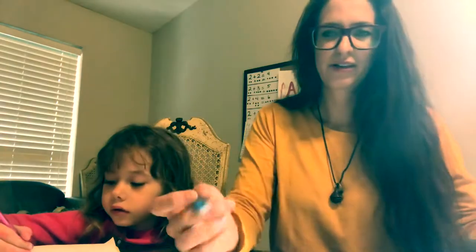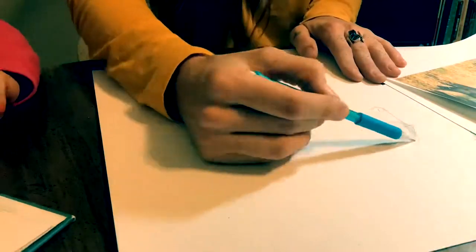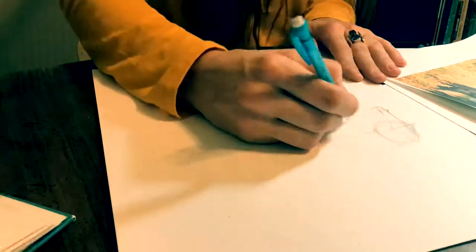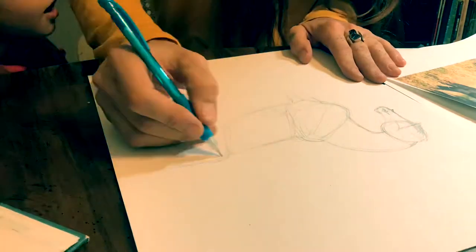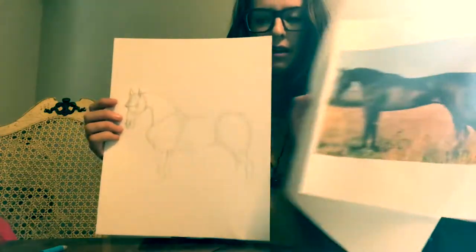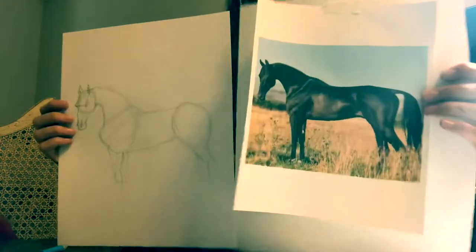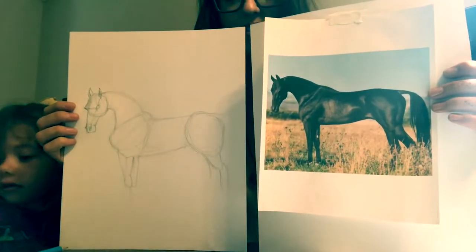First things first, we're going to start off by drawing the Akhal-Teke head. I'll switch it back down to time-lapse. Okay, so we've got our horse kind of blocked out here. And as soon as I hold it up to you guys, I can see all of my mistakes.